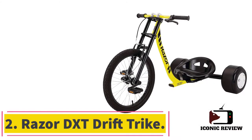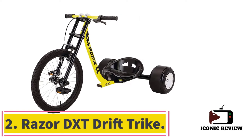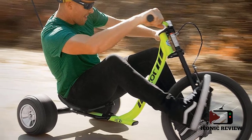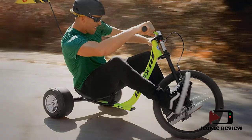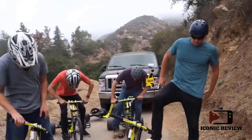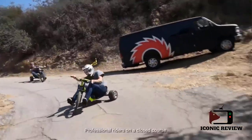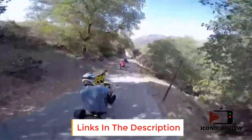Number two: Razor DXT Drift Trike. The Razor DXT is different from most recumbent or upright tricycles. With those, you pedal in a straight line and use it to get from one place to another. Drift trikes are meant for no-holds-barred fun — you can use it for sports, recreation, and even transport. This trike has a 20-inch pneumatic front wheel and 10-inch blow-molded rear wheels, with a good grip and a two-piece welded steel frame for durability.